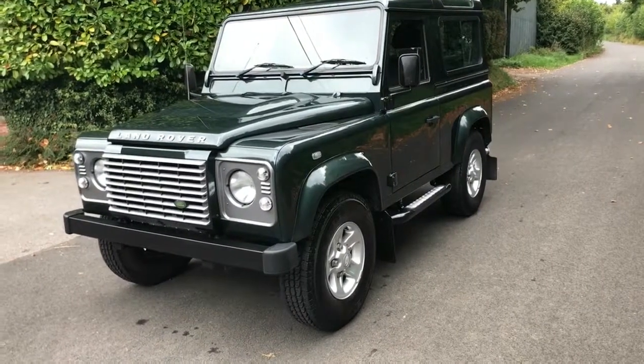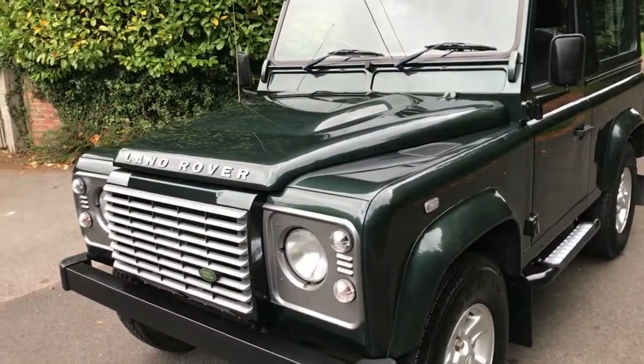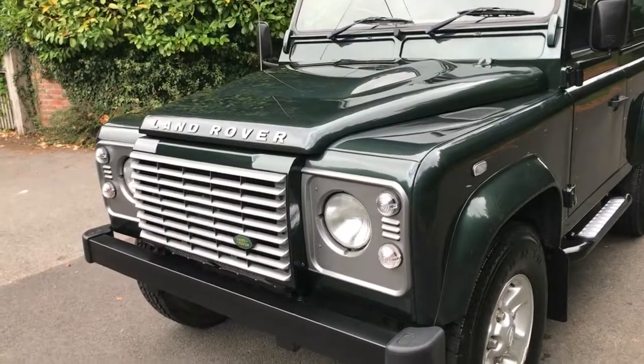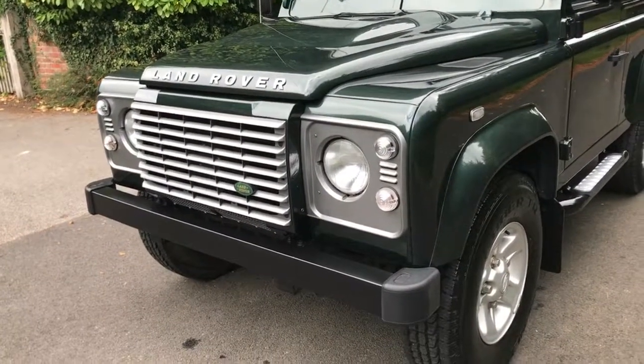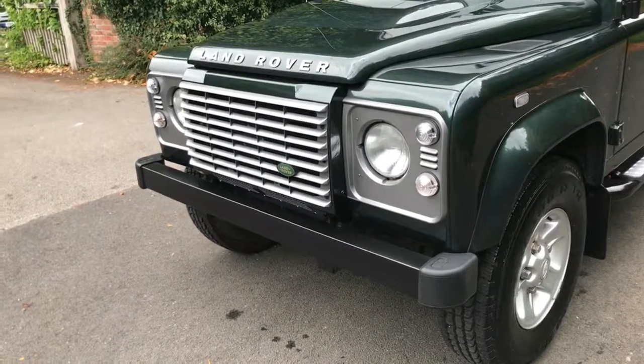Let's get a bit closer to the vehicle now and have a look at some of the details and some of the stuff that we've done to bring it up to our standards. You can see here it's got the Brunel grey headlight surrounds and front grille, which look great.